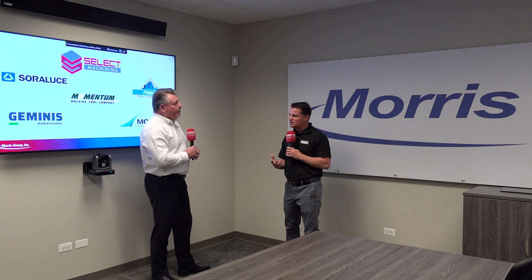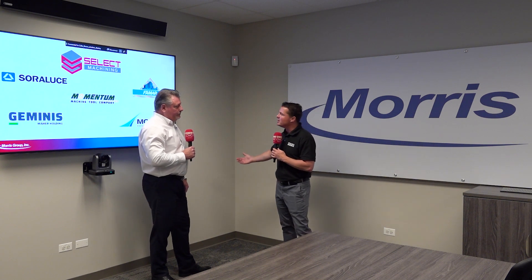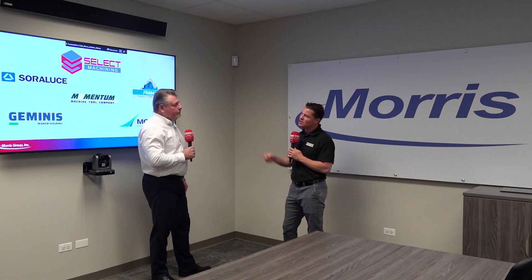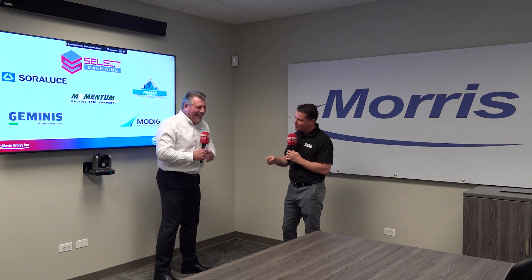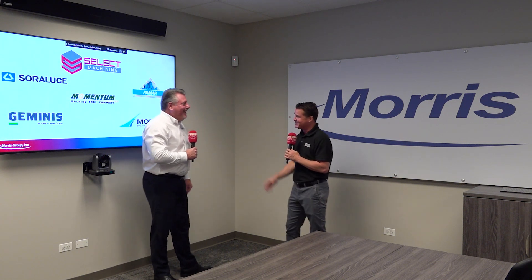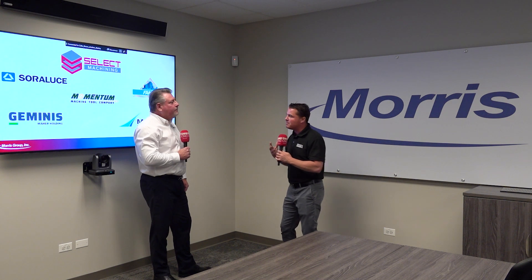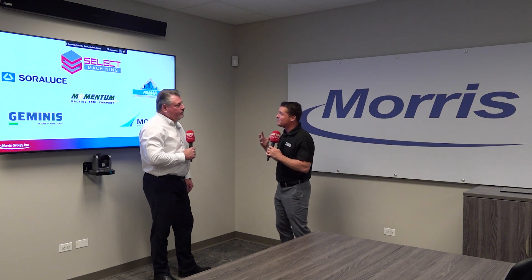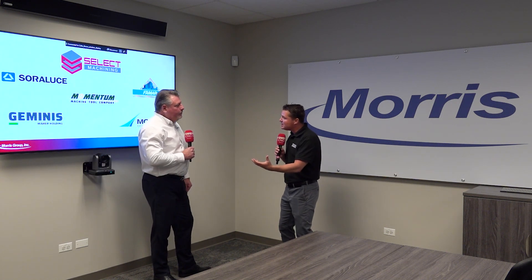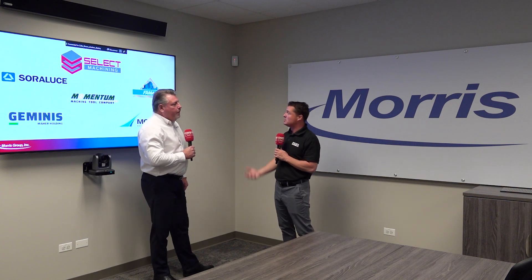Now that we know a little bit about the machines and where they're from, the audience is curious: is this machine going to be something for my industry? But before I even get to that — did they hire you because you're a big guy and these are big machines? Is that part of the resume? I think that's part of it — they wouldn't hire me if I was too small for these big machines! So what industries are we looking at — is this for everyone who needs to machine something at a large scale?